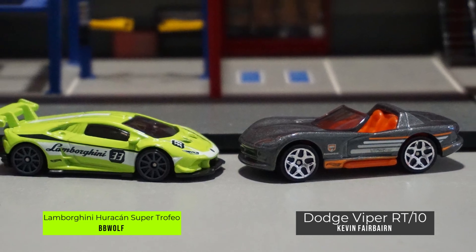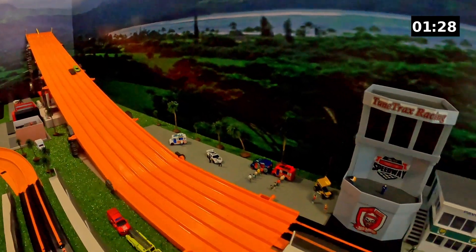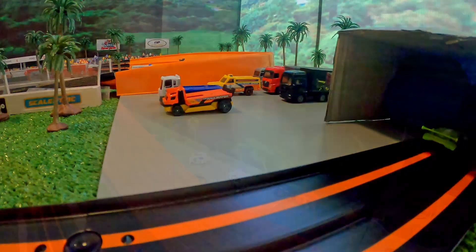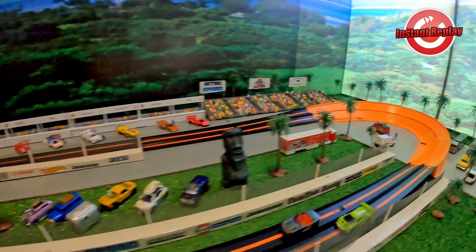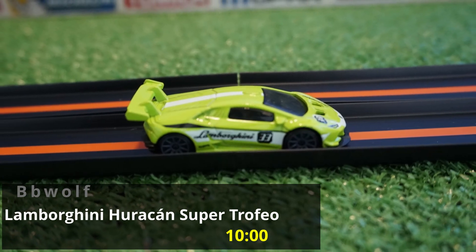Next, in a Lamborghini Huracan Super Trofeo, we have BB Wolf going up against the Dodge Viper RT10 driven by Kevin F. The engines are revving and they're off — the Viper takes a slight lead going into the first bend, but here comes the Lamborghini Super Trofeo. The Lamborghini overtakes the Viper; the Viper was making a push but ran out of real estate, giving BB Wolf the victory. The Lamborghini Huracan Super Trofeo crosses the finish line at 10 seconds flat. Congratulations to BB Wolf — you are going to the quarterfinals.